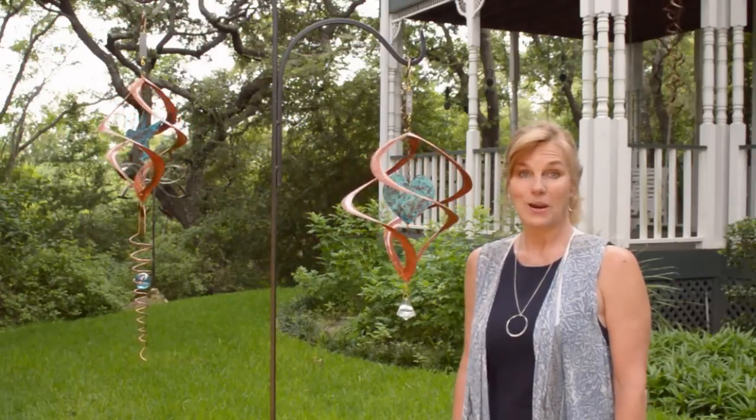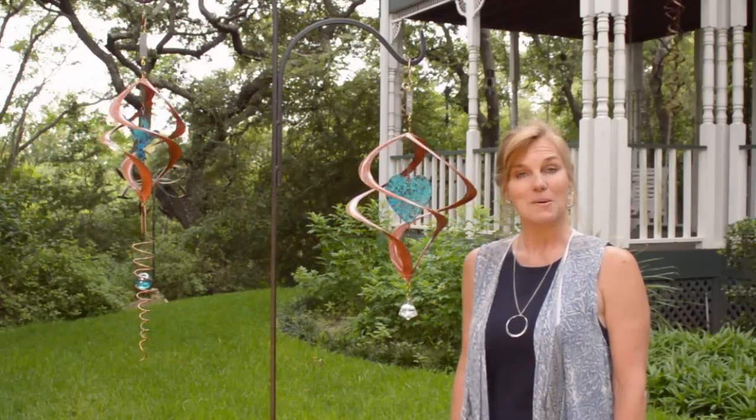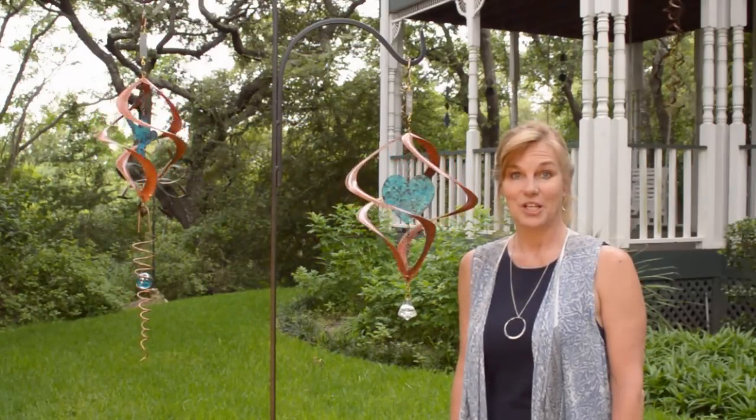Thank you for visiting Breezeway Arts. Our wind spinners make perfect gifts. We hope you find the one for you. You'll love it.